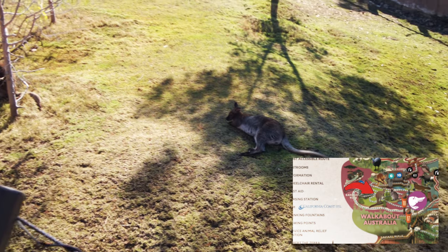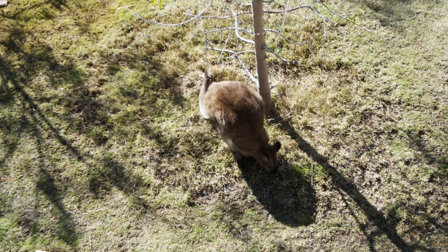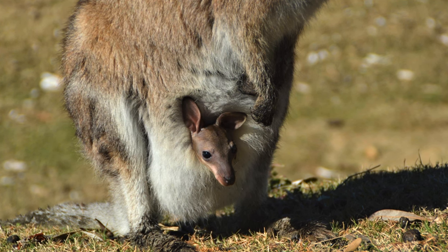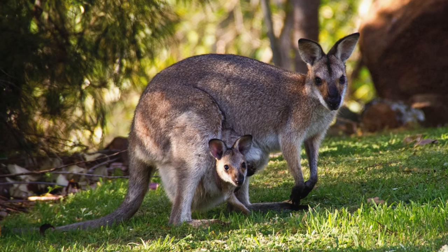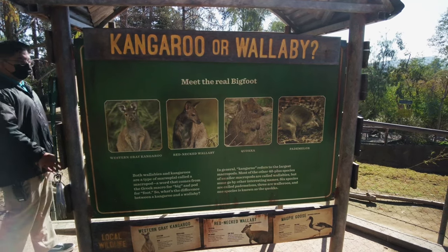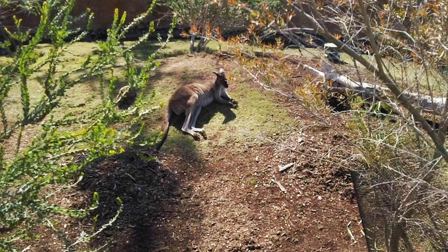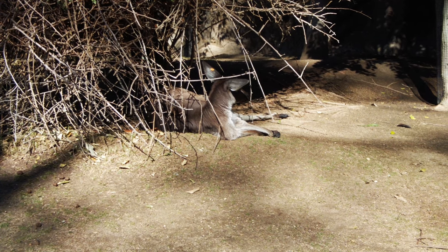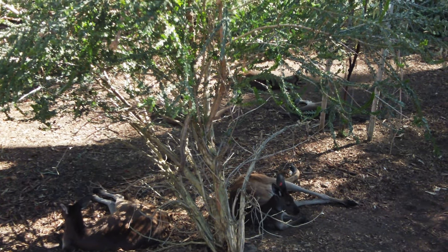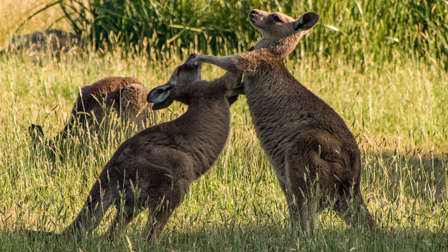Wallabies come from Australia and New Guinea. They're part of the marsupial family and related to kangaroos. Marsupials are known to carry their young in a pouch. Wallabies can grow up to 41 inches tall and are herbivores, preferring to eat grass, vegetables, and leaves. The western gray kangaroo is also part of the marsupial family. They're one of the largest of the kangaroo family, weighing up to 120 pounds and standing about 4 feet tall. They live in groups of up to 15 members, and the males have boxing contests to win the favor of females during the breeding season.